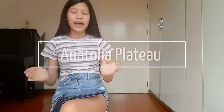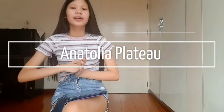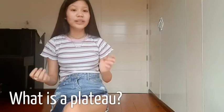Hello! Today I'm going to be talking about the Anatolian Plateau. I wanted to start by talking about what is a plateau. A plateau is basically a flat elevated area which is higher than the surrounding area, and they often have steep sides, like this picture.